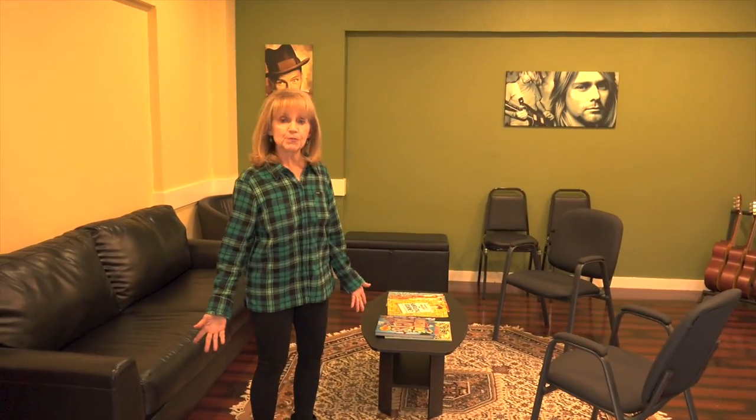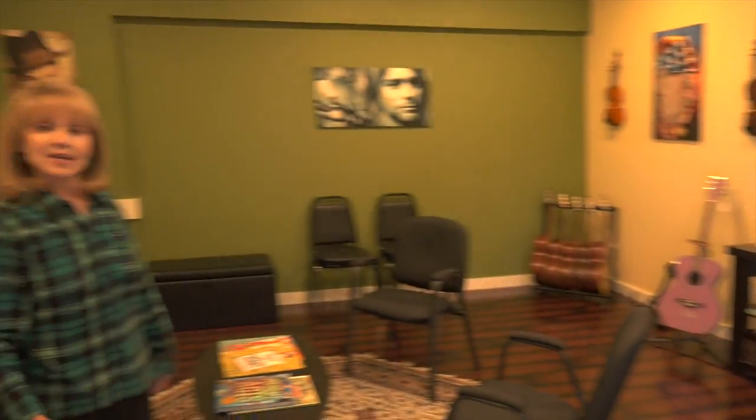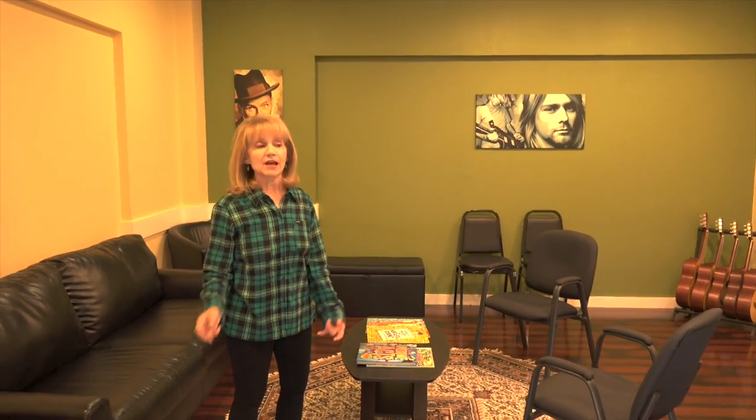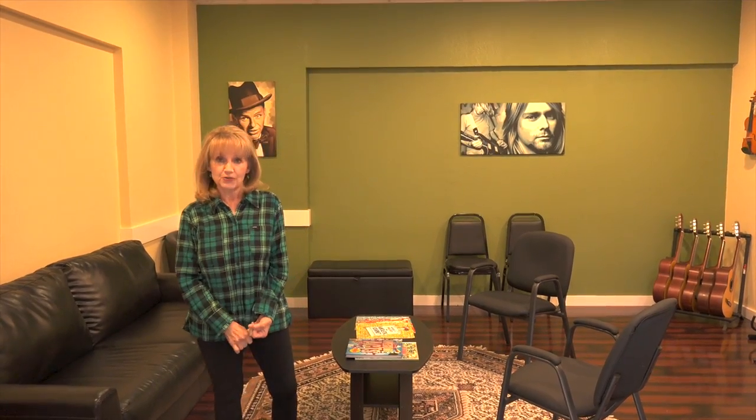Hi, I'm Nancy. Welcome to Lone Star School of Music. This is our waiting room where we have water and a TV. And then on Wednesdays, this also substitutes as a group room where we have our little rock class and a guitar dungeon.